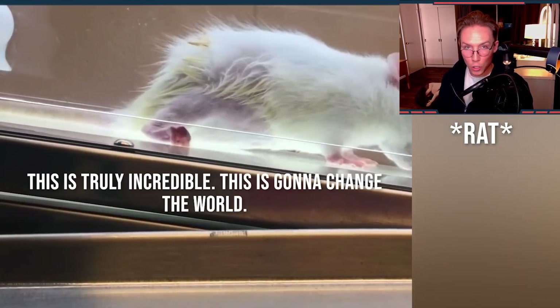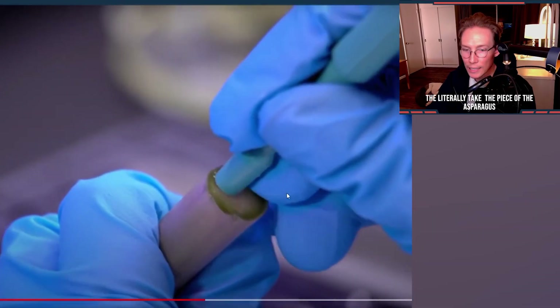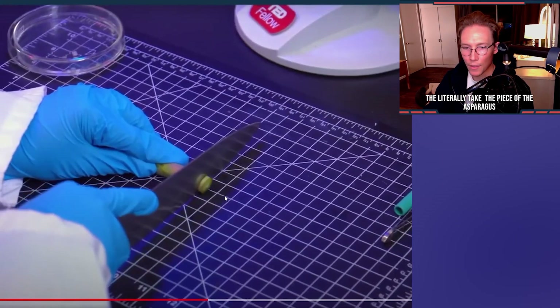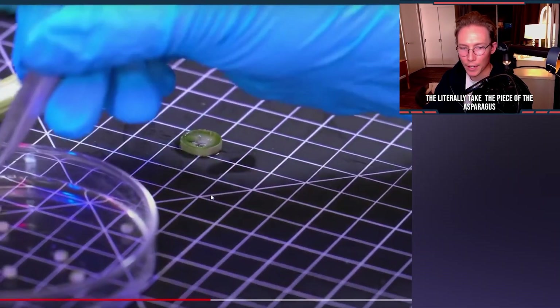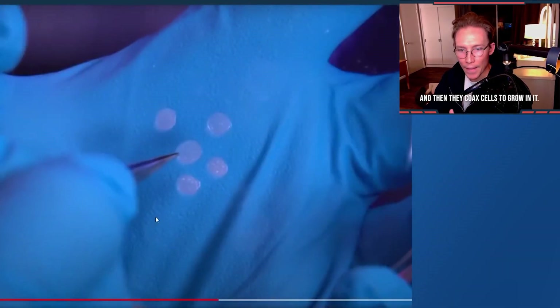This is truly incredible. This is going to change the world. They literally take the piece of asparagus and do the exact same thing that they did with the apple — they sterilize it and clean it out, and then they coax cells to grow in it.